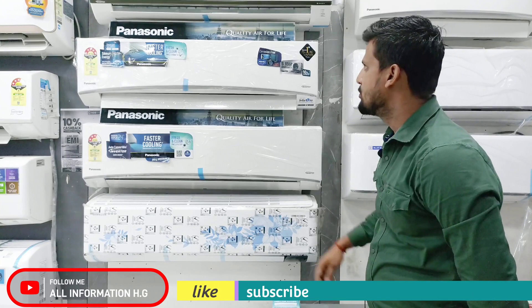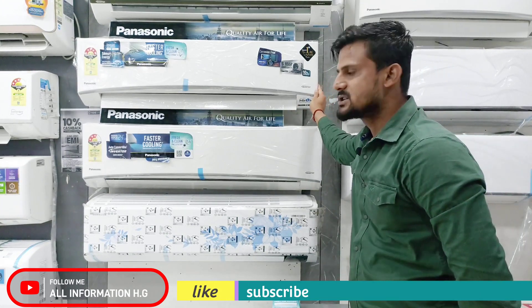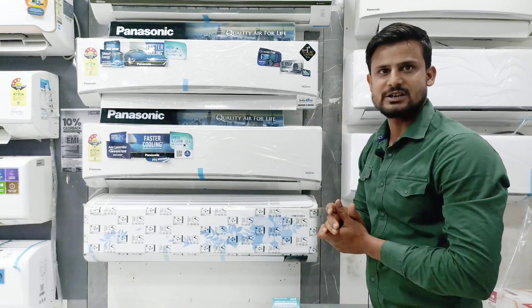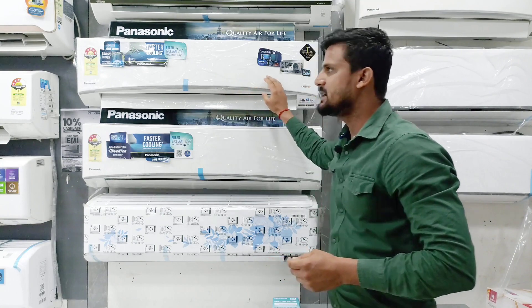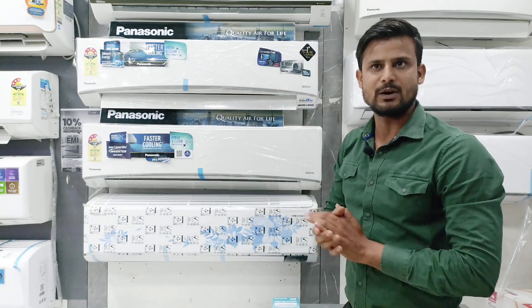Hello guys, today I will tell you about the Panasonic Smart Converter 7 AC, which will be the latest model of 2023. Here we will get 5-star and 3-star variants. This AC will be the Converter 7, working with 0.6 tons to 1.7 tons.